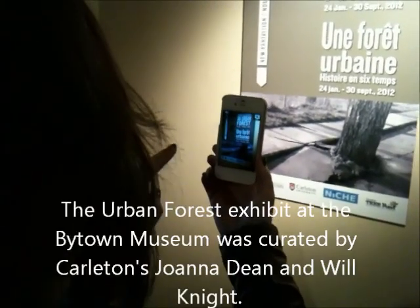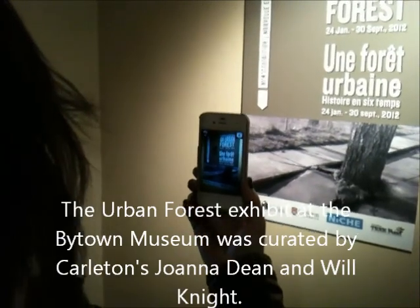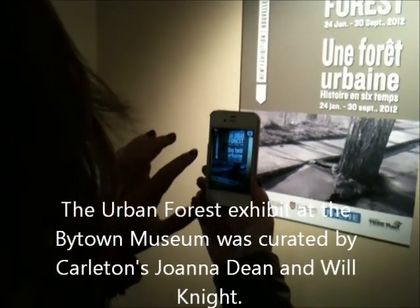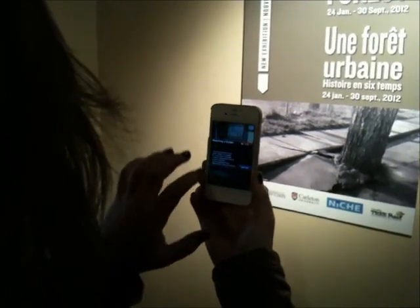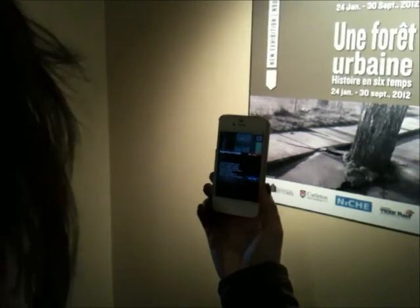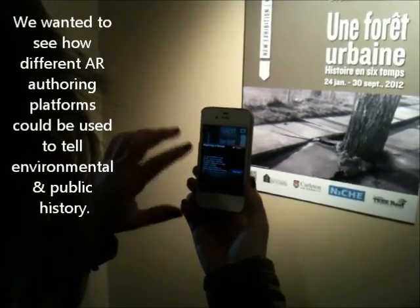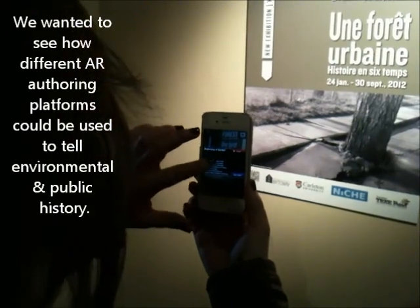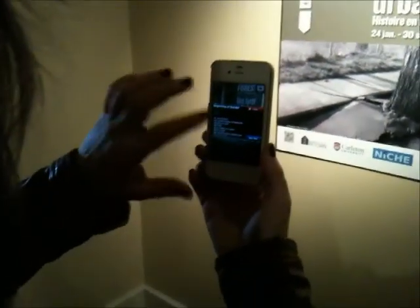We chose Clover because it's all about the forest. They have really weird components, 3D models — they're very strange. You can probably create your own, but that wasn't a priority for us. So if you click on it, information pops up. We chose this to give the audience more information about the exhibit, so you can contact Dr. Joanna Dean, Will Knight, and there's more information on their websites.